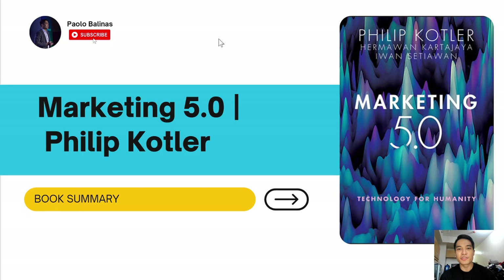Hello everyone, Paolo here again. Today's book is number 11 out of my 52 book challenge, wherein I plan to read one book a week, or 52 books in a span of one year. Today I'm very excited to share with you this week's book of choice, which is Marketing 5.0 by Philip Kotler.